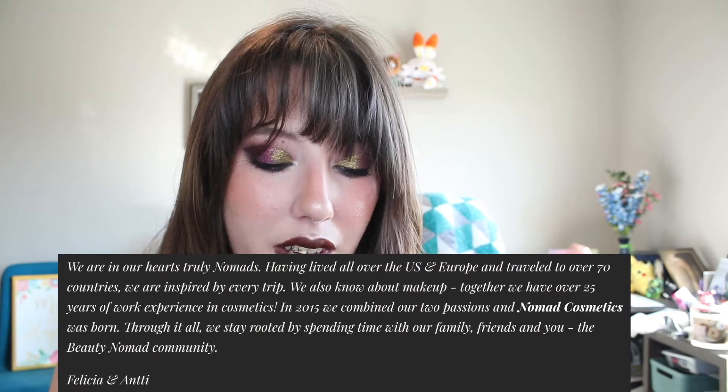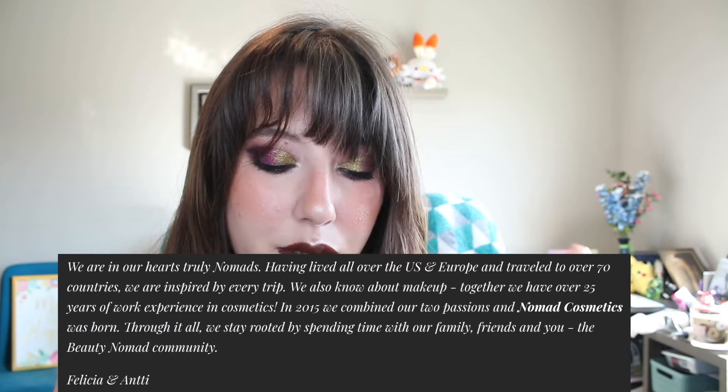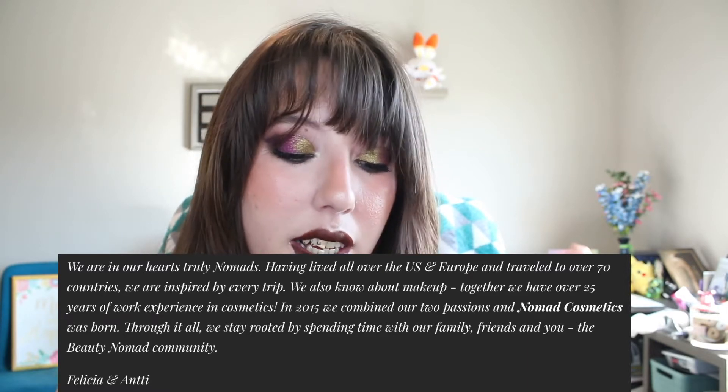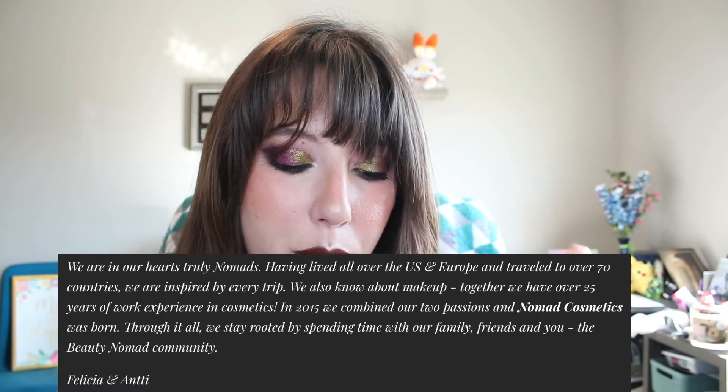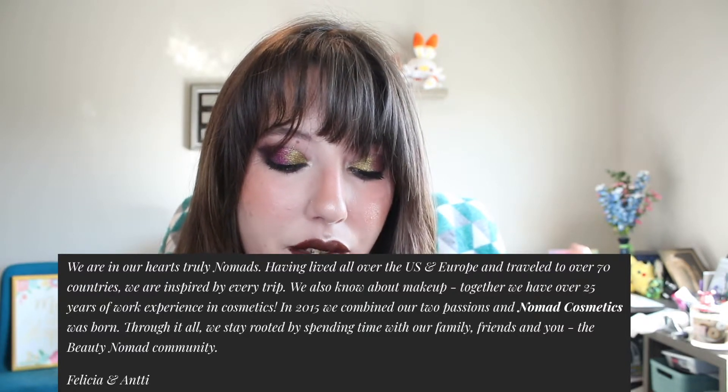So first I want to read about the founders. They are Felicia and Ansi — it's a guy. They say: 'We are in our hearts truly nomads. Having lived all over the US and Europe and traveled to over 70 countries, we are inspired by every trip. We also know about makeup — together we have over 25 years of work experience in cosmetics. In 2015, we combined our two passions and Nomad Cosmetics was born. Through it all, we stay rooted by spending time with our family, friends, and you, the beauty nomad community.'